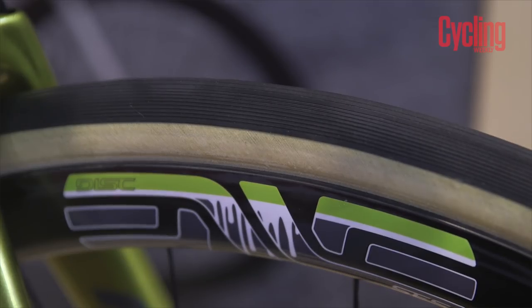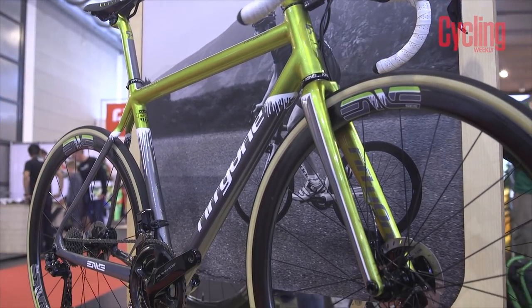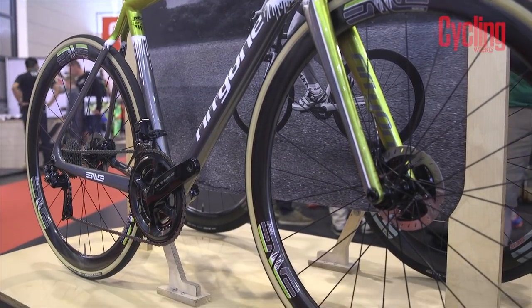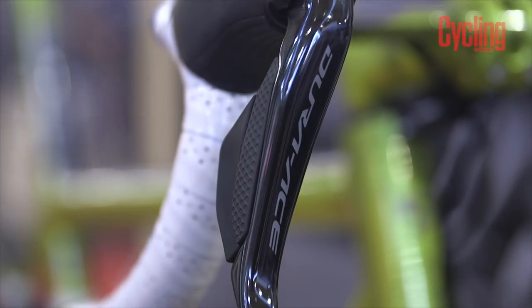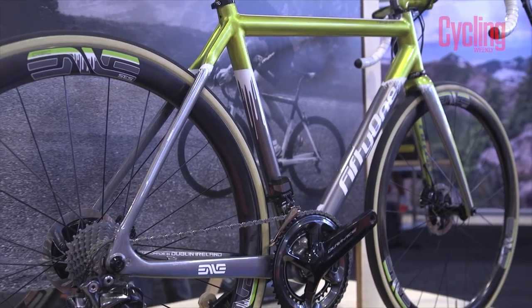A particularly cool detail is how this paint scheme is replicated on the Envy wheel decals too. The bike is finished with Shimano Dura-Ace and tan sidewall tyres, which we think work really well.